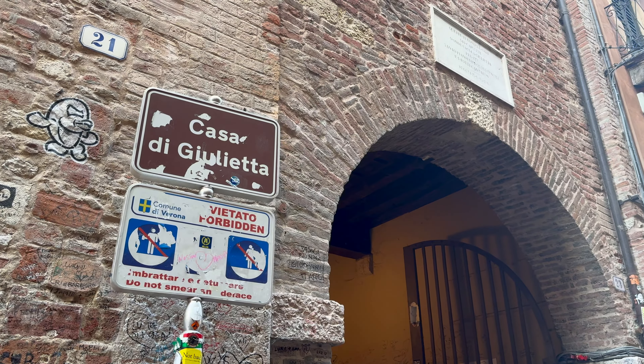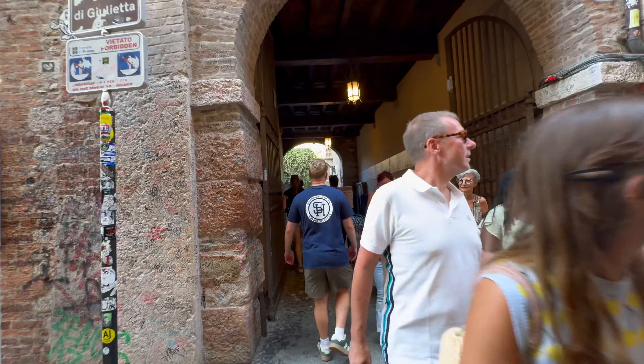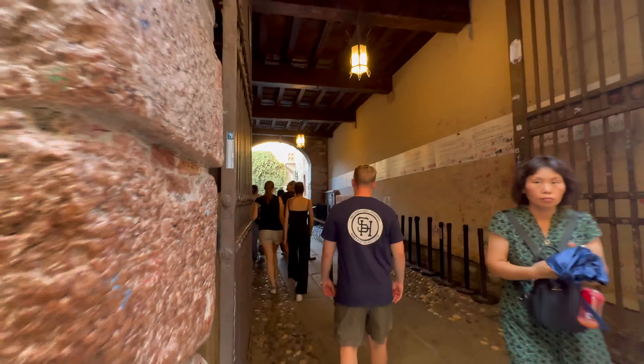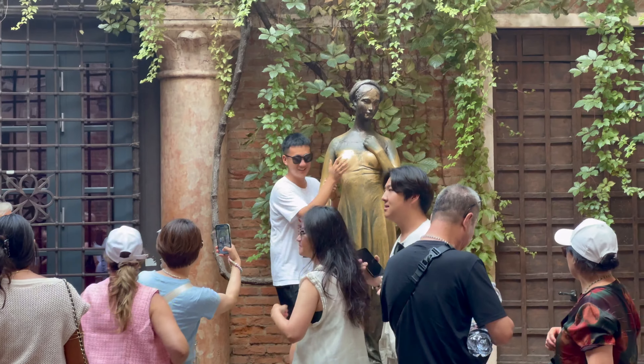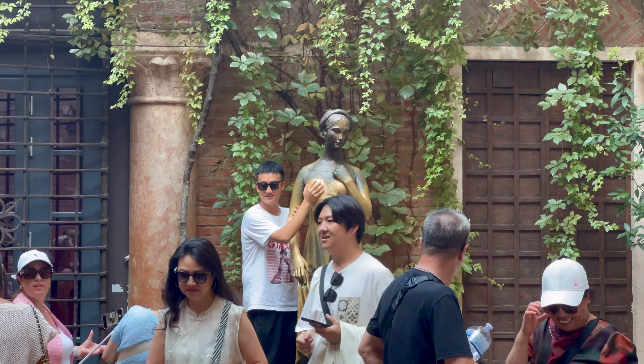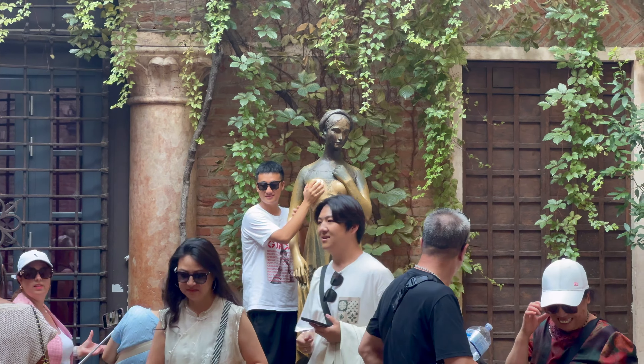Moving on, I find myself at the famous house of the supposed Juliet, where masses of tourists flock to take photos with the iconic balcony. They don't just take photos — they also rub her right breast for apparent good luck. I wouldn't dare do that personally — I'm no pervert. Oh no — I fell over, I promise.